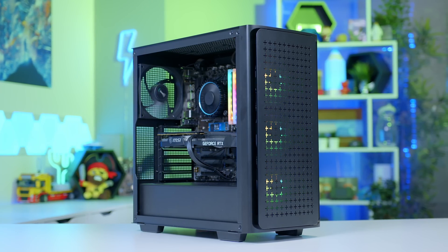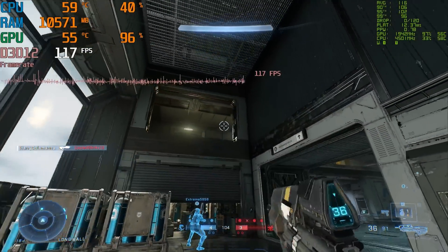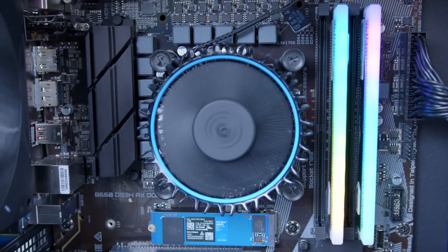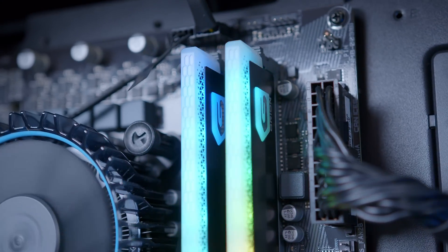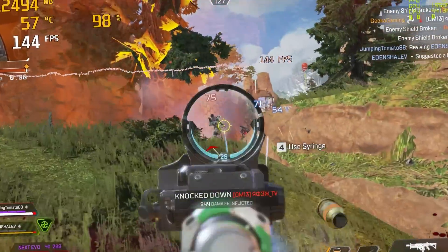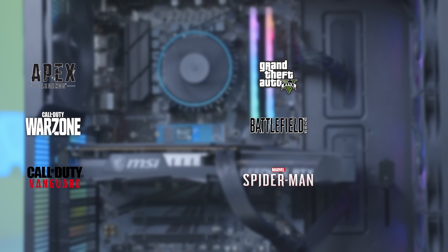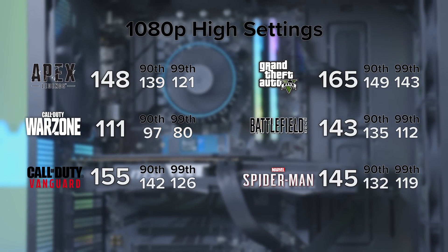Get all those wires connected and we're basically ready to turn the thing on for the very first time. Once we've seen what it's like when it's all powered up, we are of course going to take a deep dive into performance and gaming benchmarks, so stay tuned and don't go anywhere.